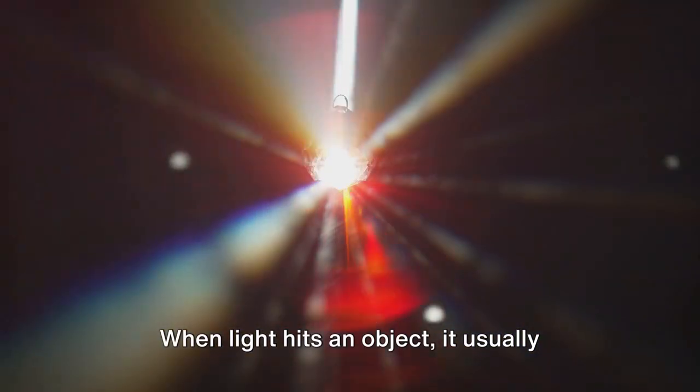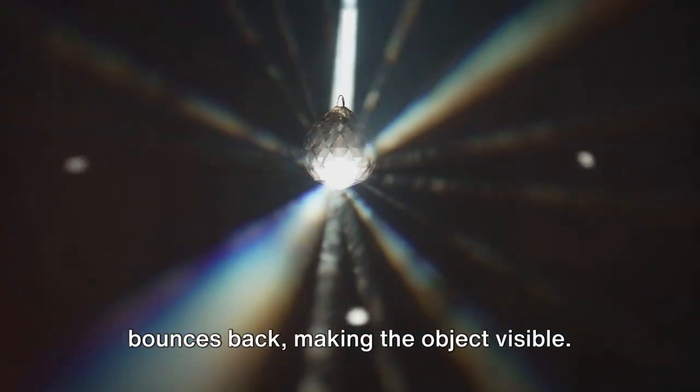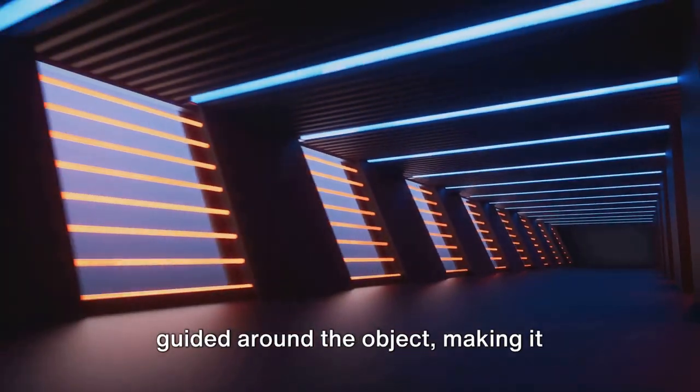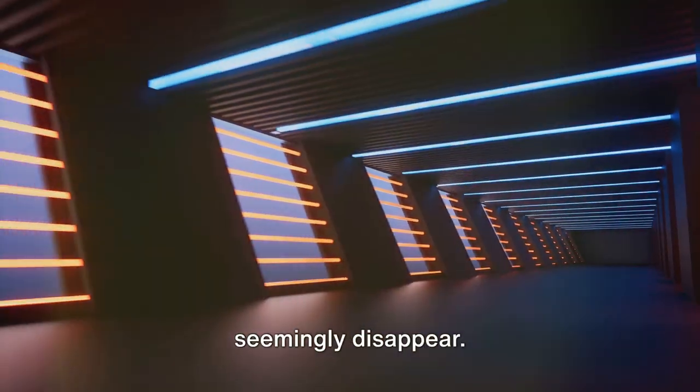When light hits an object, it usually bounces back, making the object visible. But with metamaterials, light can be guided around the object, making it seemingly disappear.